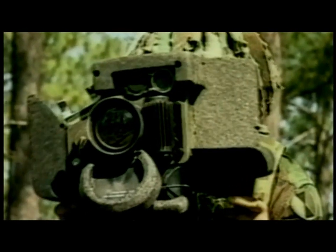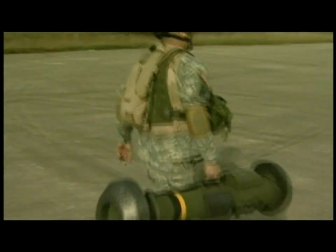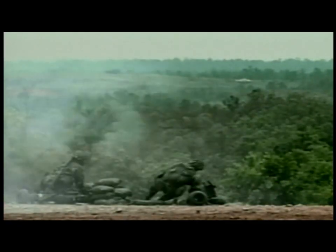The Javelin has two components: a command launch unit, or CLU, and the round, composing of a missile and a disposable launch tube assembly. Designed in 1989, it works on a fire-and-forget system — the operator locks onto the enemy, presses the launch control, and the missile guides itself onto the target.